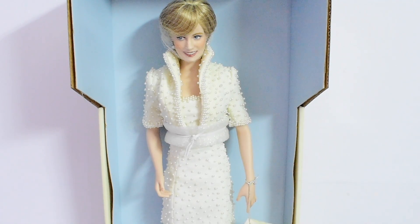This doll is a must-have for anyone who loves Princess Diana. That's all for this video — I hope you guys really enjoyed watching it. If you did, please give this video a thumbs up, don't forget to subscribe to my channel, and I will see you guys in my next video.